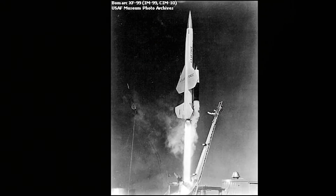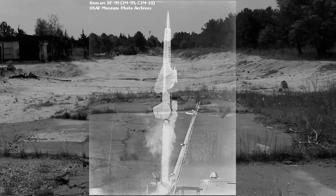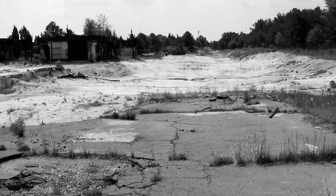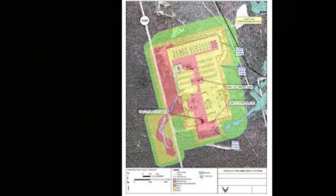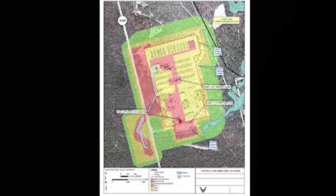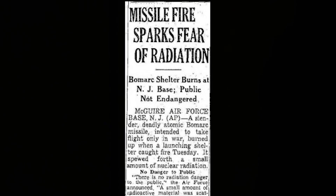A BOMARC missile at Shelter 204 set on fire June 7, 1960. This was the largest amount of leftover radioactive residual material ever recorded from any United States accidents, excluding gaseous emissions.